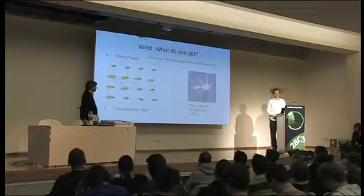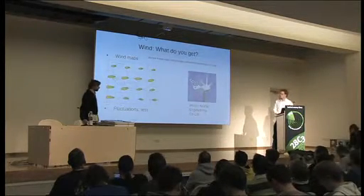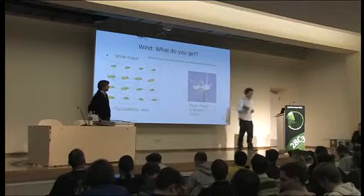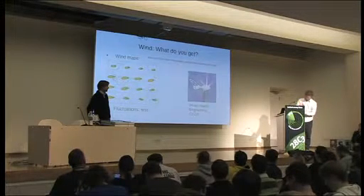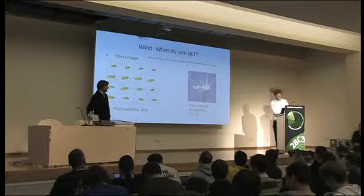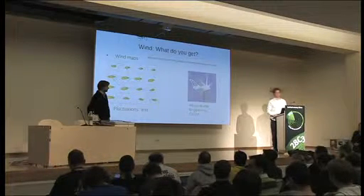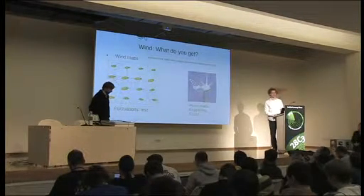And then there's wind. If the sun isn't shining at your place, the wind might be blowing. How do you find out how much wind there is? You could go out and stick your finger in the air — that's not very scientific and doesn't get you any numbers. There's a problem with wind: it's different at every place. You can't calculate it — you have to actually measure or at least forecast wind speeds.